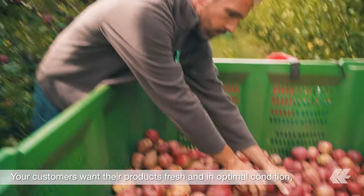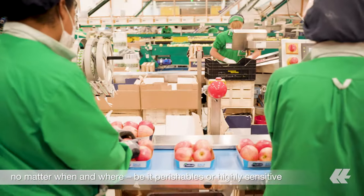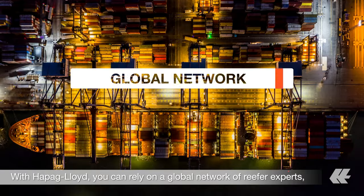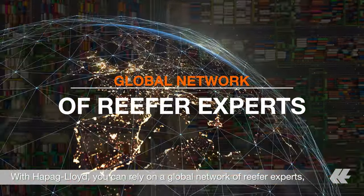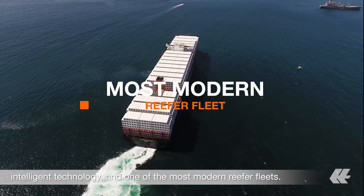Your customers want their products fresh and in optimal condition, no matter when and where, be it perishables or highly sensitive and valuable goods. With Hapag-Lloyd, you can rely on a global network of reefer experts, intelligent technology, and one of the most modern reefer fleets.